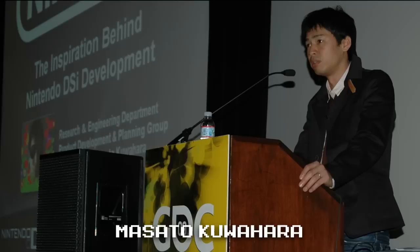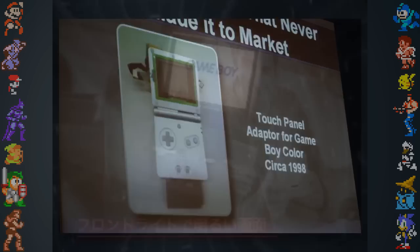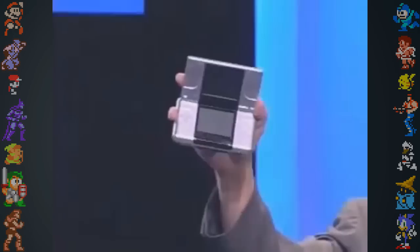One unreleased Game Boy accessory was shown by DSi designer Masato Kuahara at the 2009 Game Developers Conference. It was a touch panel that went over the screen of the Game Boy Color, but was abandoned because it didn't work well without a backlight. The touch panel was attempted again with the Game Boy Advance SP and operated more favorably because of its backlit screen. Kuahara stated the touch panel was not well received by Nintendo management, but that Shigeru Miyamoto liked the general concept, and Kuahara likes to think his design helped influence the creation of the Nintendo DS.